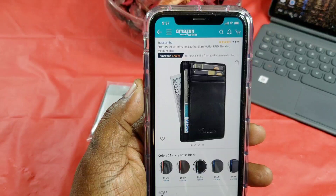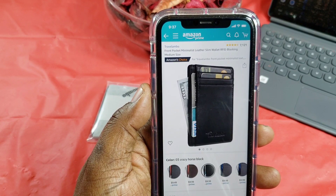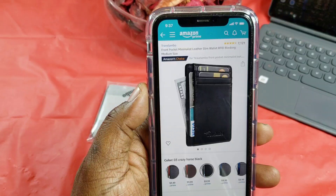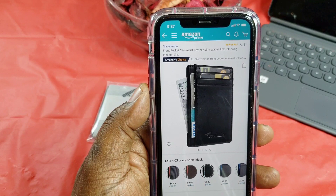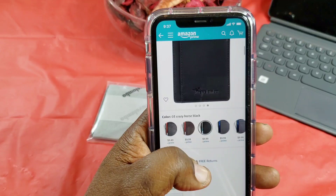So I ended up picking this up. I got it off Amazon.com — this is the Travel Lambo wallet. It's a front pocket minimalist leather slim wallet and it has the RFID blocking technology built in. This is a medium size, as it says right there. I ended up getting the color called Crazy Horse.